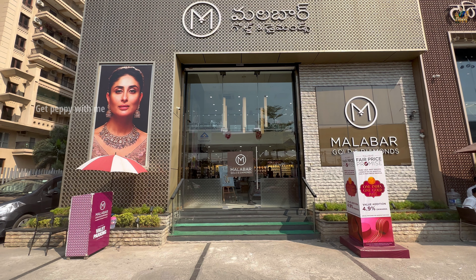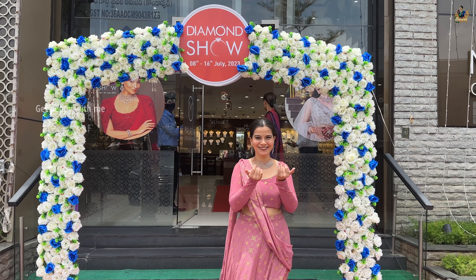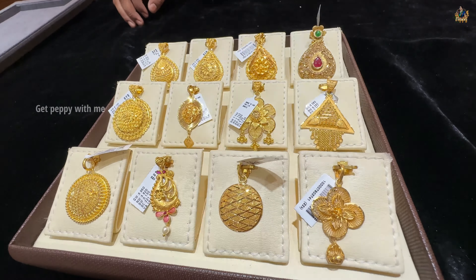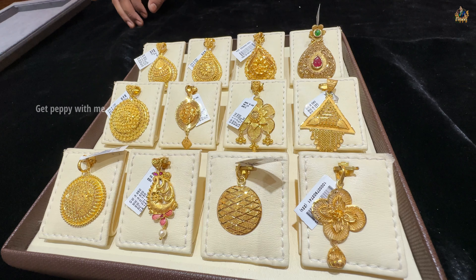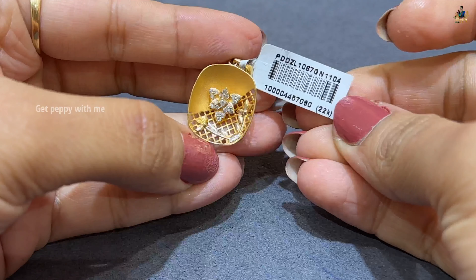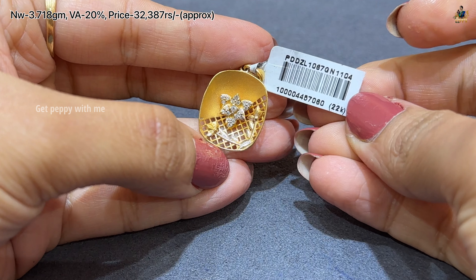Today we are going to see some beautiful pendants which are very lightweight, starting from just 2 grams onwards. The show is also going on till 16th of July. So without wasting any time, let's explore these highly requested pendants. This is a video made of Pure 22 Carat Gold.